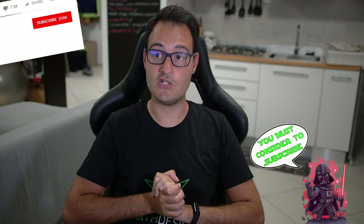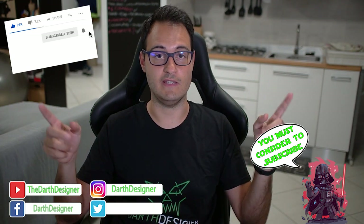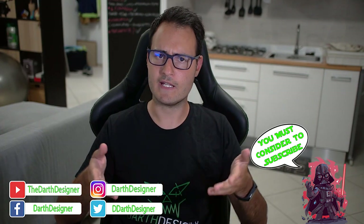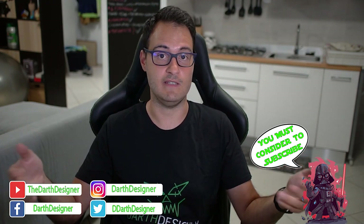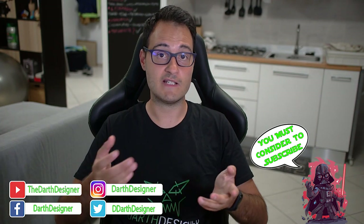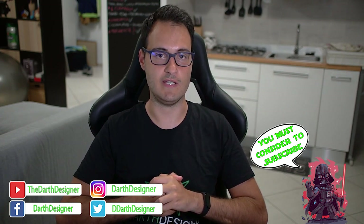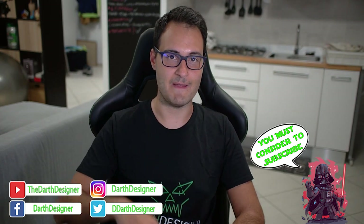That wraps up this video — I hope you liked it! Remember there are playlists where you can find more videos like this one. Subscribe if you haven't yet, leave a like, and share with friends. You'll find a new military video on Saturday and something LEGO-related on Tuesday. See you next time, bye!